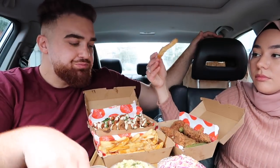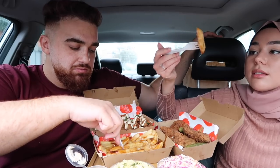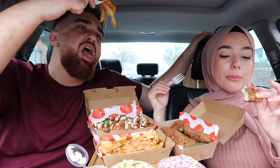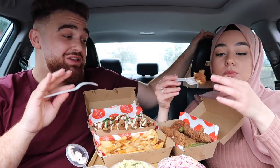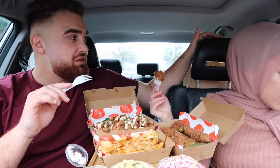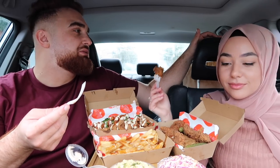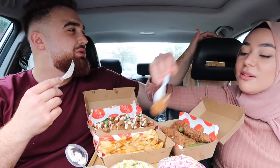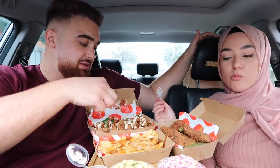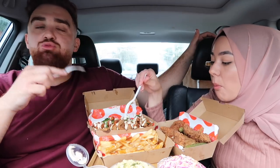Look at that poutine — if you haven't had poutine ever, trust me it's a game changer. Oh my god, this is good food, this is the one I've been waiting for and didn't know I was waiting for. I told you so many times let's do this mukbang — you said it like a couple of times. Of course, she has the wisdom in the relationship, mashallah.